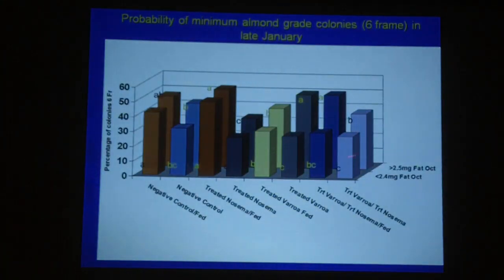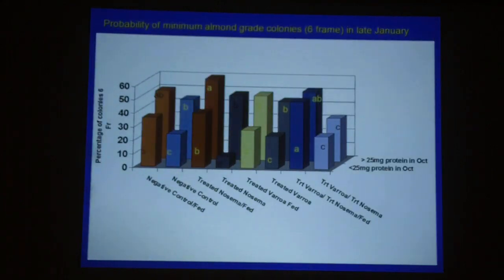If bees had less than 2.4 milligrams of fat — our cutoff point — they had lower production of six-frame bee colonies. If they had more fat, they produced more bees, so you had greater success producing six-frame colonies. The same goes for protein: we set a level of less than 25 milligrams of protein meaning fewer bees, and more than 25 milligrams of protein meaning more six-frame colonies producible in January.